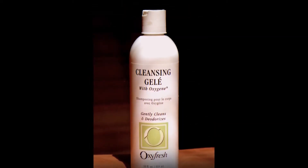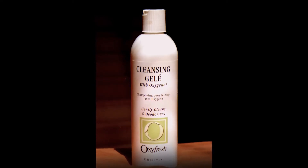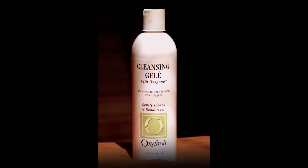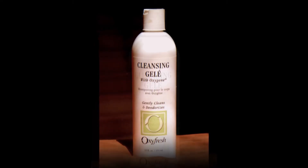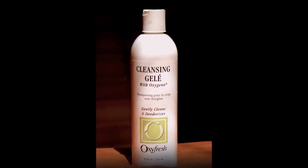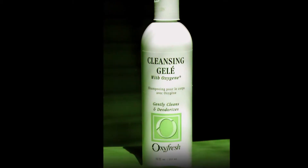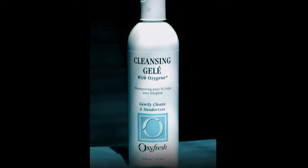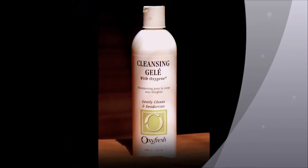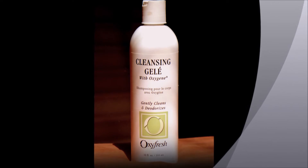I like using Oxifresh Cleansing Gelée. This disinfectant contains stabilized chlorine dioxide and has bactericidal, viricidal, and fungicidal properties. Despite being so powerful, it's not toxic like bleach or ammonia. It's so safe it's used by many bird owners for disinfecting bird cages. There are other disinfectants you can use, but I believe Oxifresh is both the most powerful and the safest.